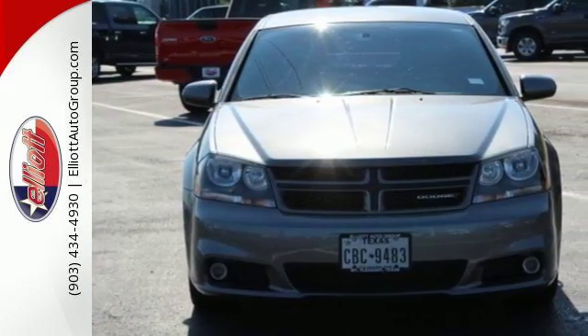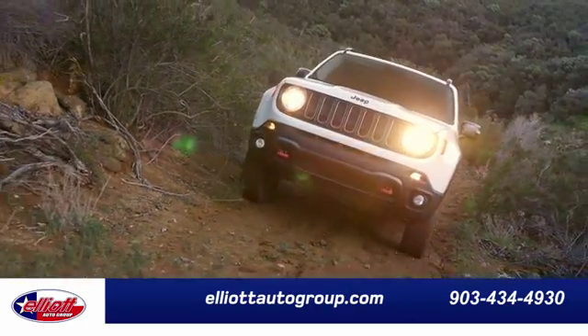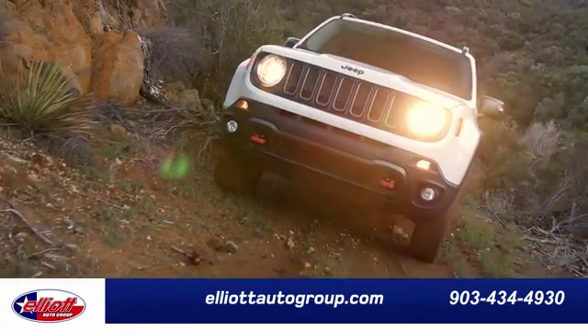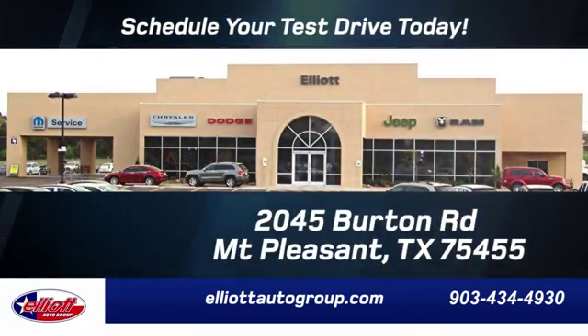Come in and start living today. Elliott Auto Group — we don't do things the old way, we do them the right way. Schedule your test drive today. We're located just off I-30 on Burton Road in Mt. Pleasant.